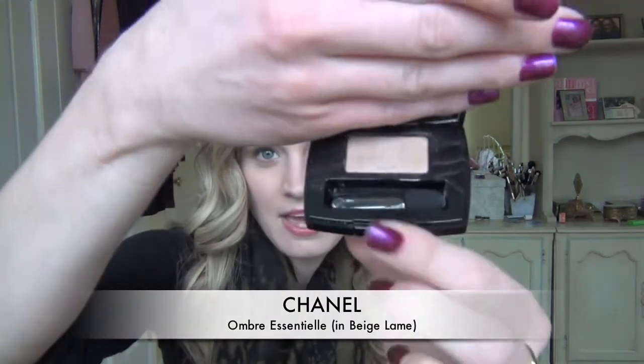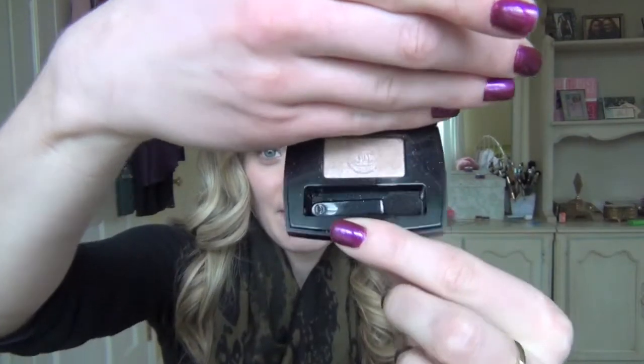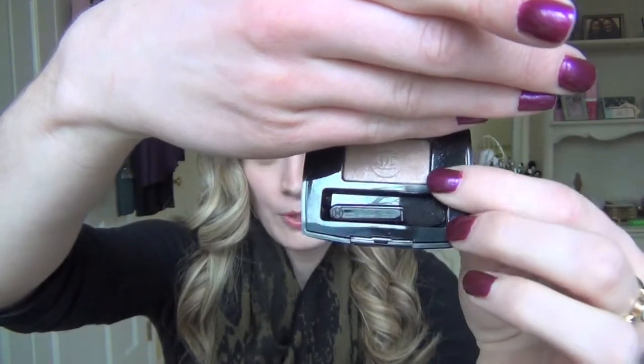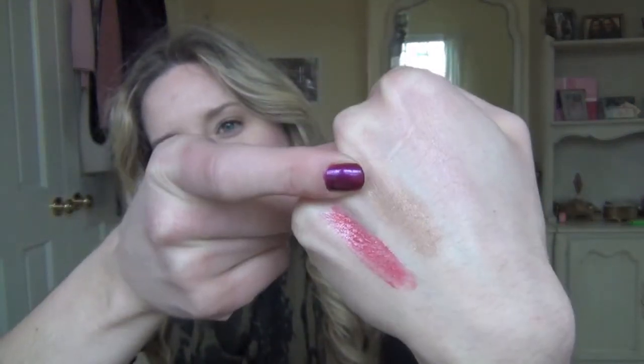The first hit for me is this Chanel eyeshadow in Beige LeMay, which if you saw my Chanel Holiday 2011 video, this was featured in it. It's a beautiful warm beige with a hint of rose. It's got a little bit of shimmer in it, and it's this shade right here on my hand. It's expensive — it was $28.50 in the States.